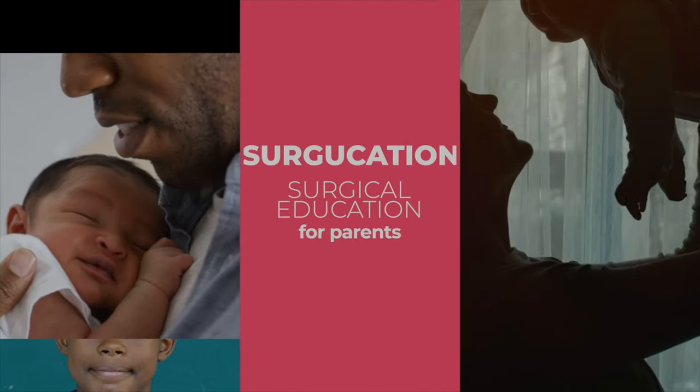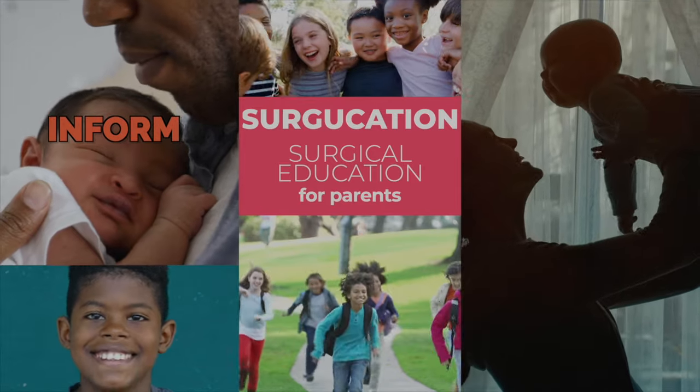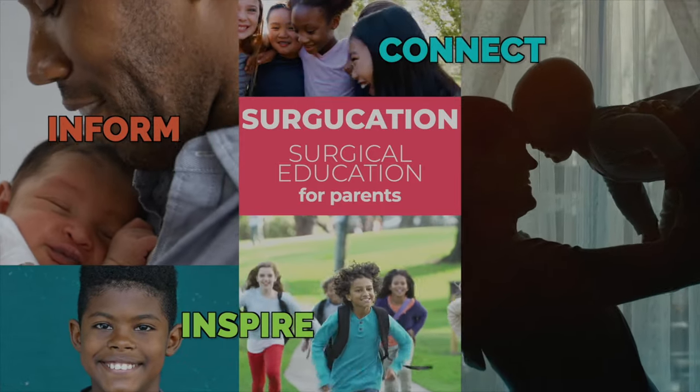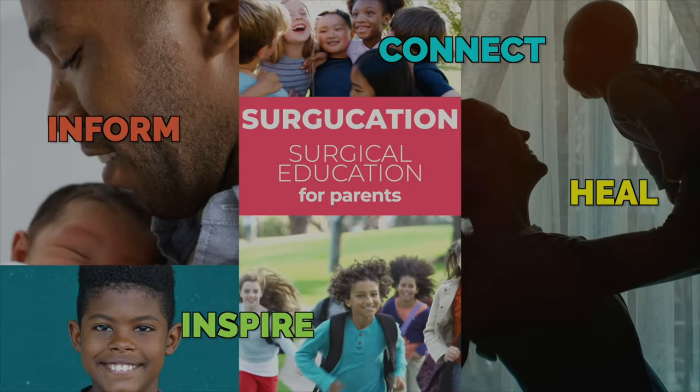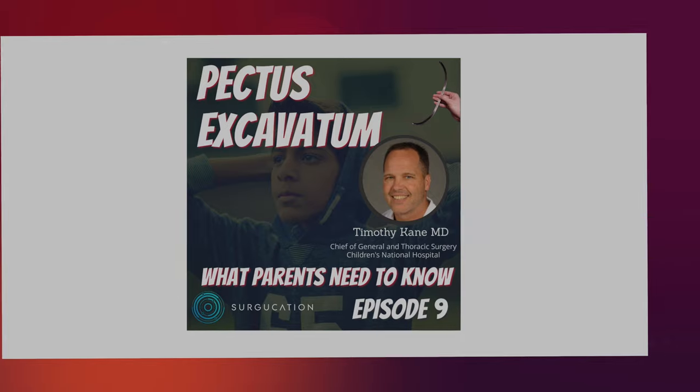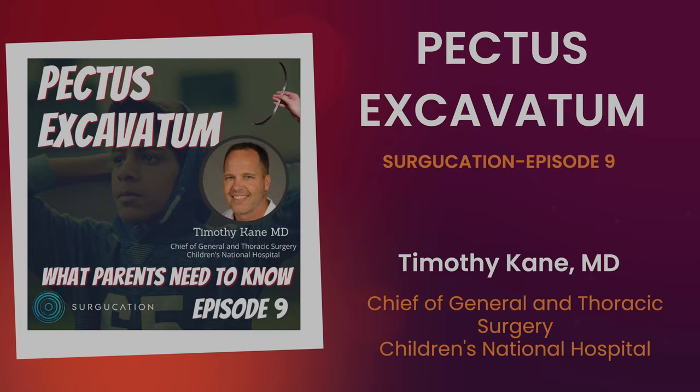This is Surgication — surgical education for parents. We are here to inform, inspire, connect, and heal. Pectus Excavatum. Surgication Episode 9. Dr. Timothy Kane, Chief of General and Thoracic Surgery, Children's National Hospital.